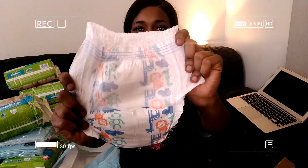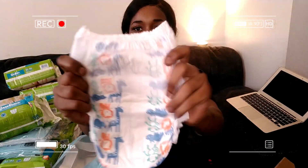128 diapers for free. This is how the pull-ups look. It comes with the pee line, to tell whether the child has used the bathroom.